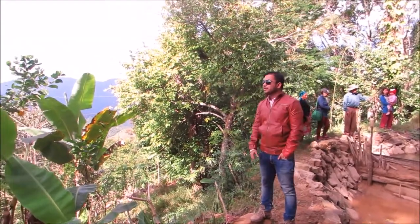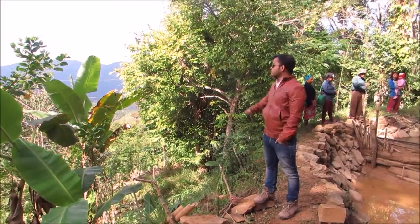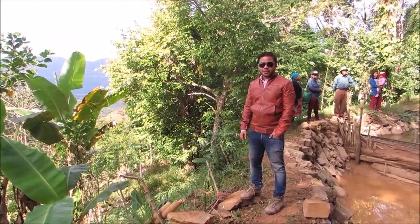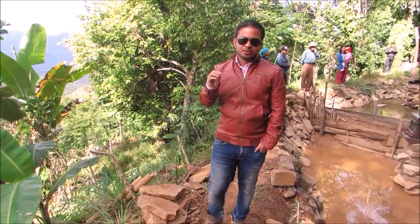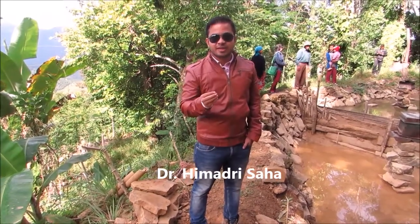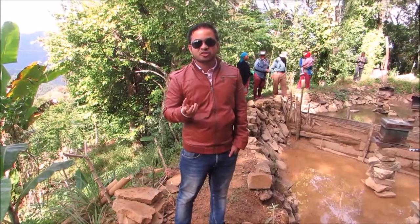Again, we are in a very beautiful place inside the jungle. If you see, the ranges of mountains are there. Today we are here to show you a very unique system which you people might have not seen ever — the real integration of different kinds of farming systems along with fisheries.